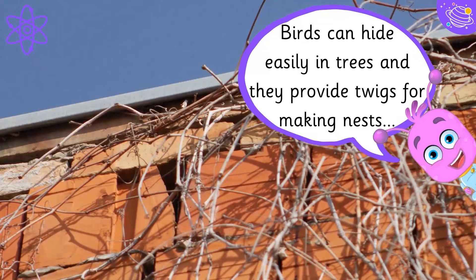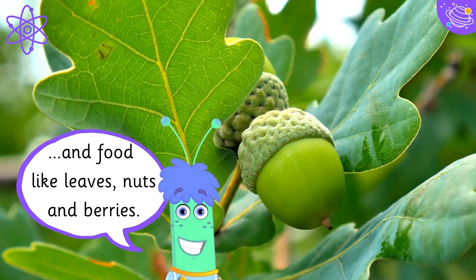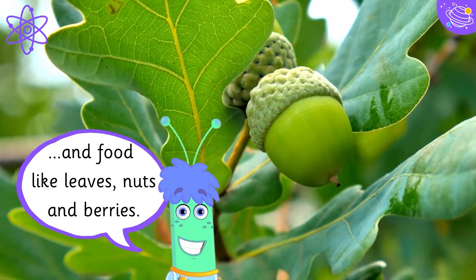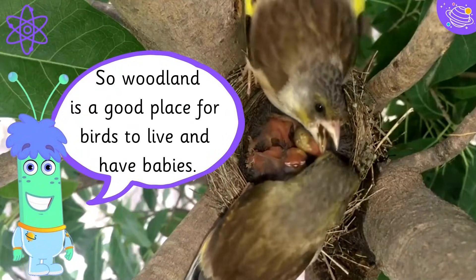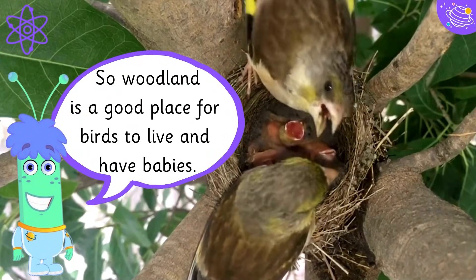Birds can hide easily in trees and they provide twigs for making nests, and food like leaves, nuts and berries. Woodland is a good place for birds to live and have babies.